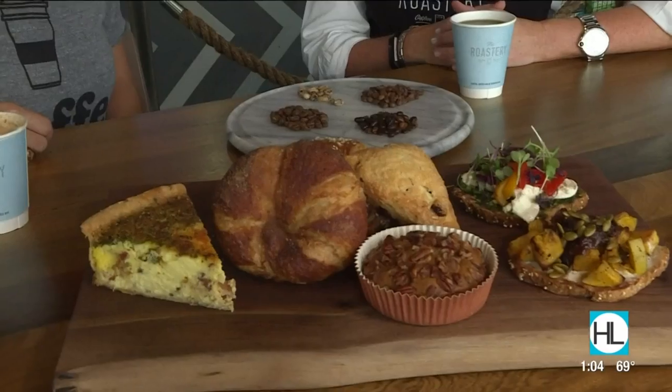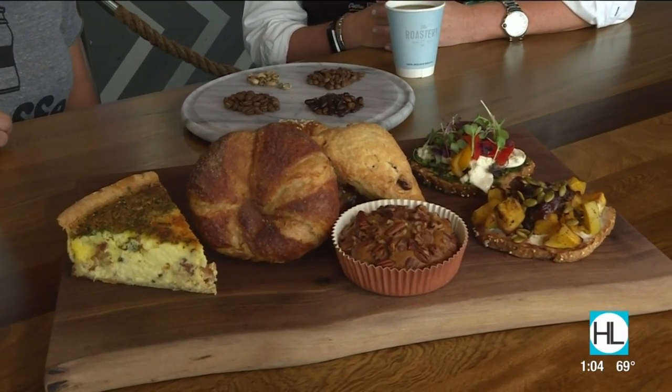We have the butternut squash for this time of year, the pumpkin seeds, the burrata that our culinary director has created into a nice toast with our kale pesto. Everything's made fresh every day in the store, but especially the coffee.